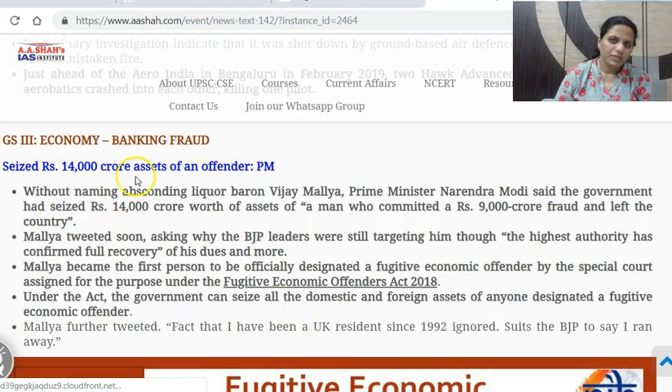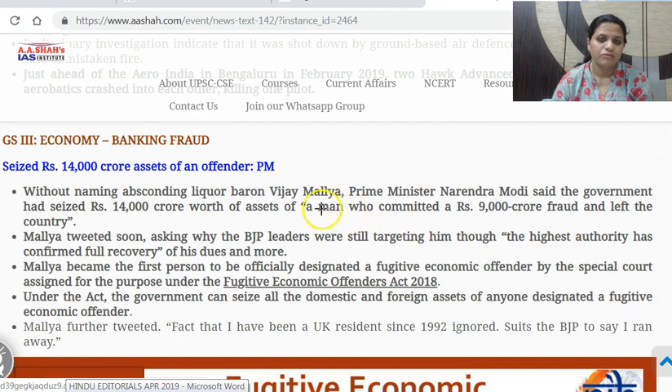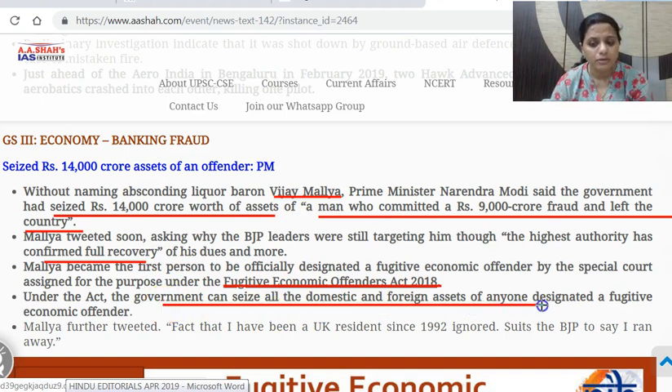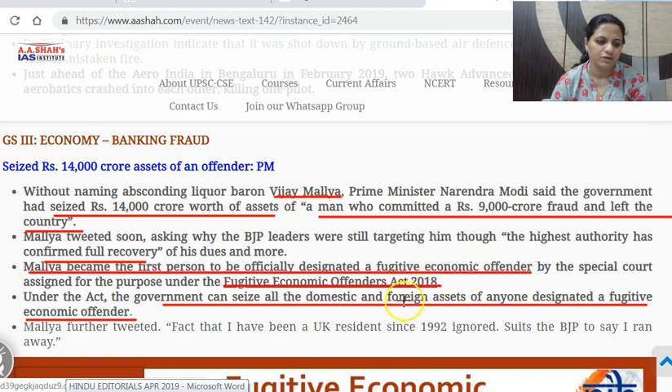Next: Seized ₹14,000 crore assets of an offender. Prime Minister Narendra Modi announced in an interview — without naming the offender — that where a ₹9,000 crore fraud was committed, assets worth ₹14,000 crore of the man who committed the fraud and left the country have been seized. Vijay Mallya tweeted saying the highest authority confirmed full recovery. He claims he is the poster boy for the Fugitive Economic Offenders Act 2018. Vijay Mallya actually became the first person to be officially designated as a Fugitive Economic Offender and his assets have been seized.